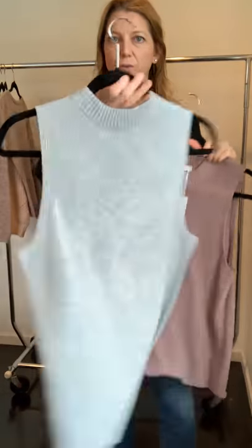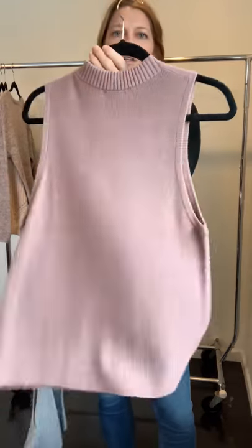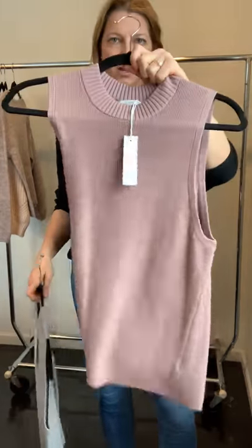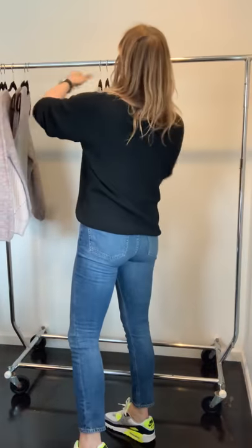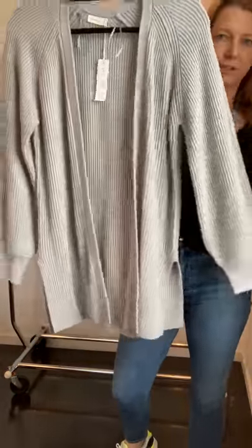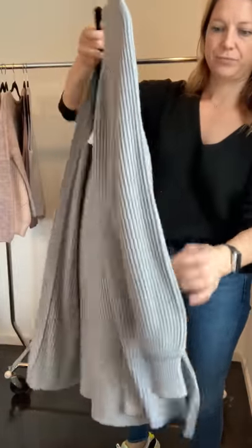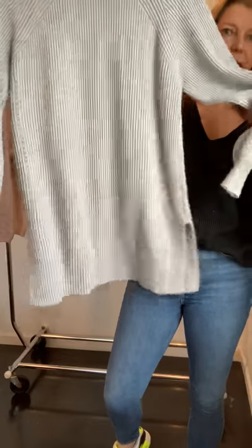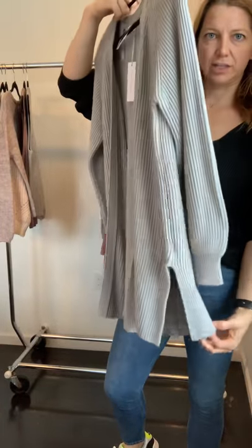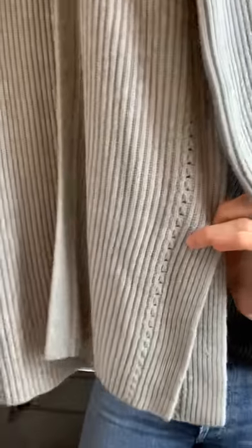The sweater tank is super cute with high-waisted denim and it's long enough that you don't have to tuck it — you could front tuck or tuck all the way as shown on the model. Then there's a slightly heavier-weight cardigan in the same two colors with great details, a little back slit, and it hangs really nicely.